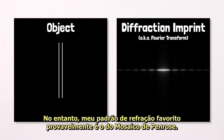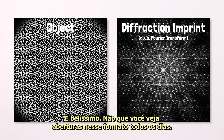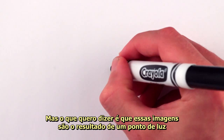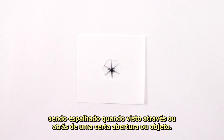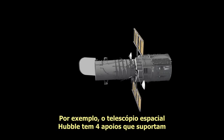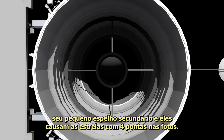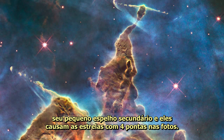My favorite diffraction pattern is probably that of the Penrose tiling — it's simply gorgeous. Not that you see Penrose tiling-shaped openings very often, but the point of all these imprints is that they're the result of a point of light being spread out when viewed through a particular opening or past a particular object. For example, the Hubble Space Telescope has four struts that support its small secondary mirror, and their imprint causes the four-pointed stars in Hubble photos.